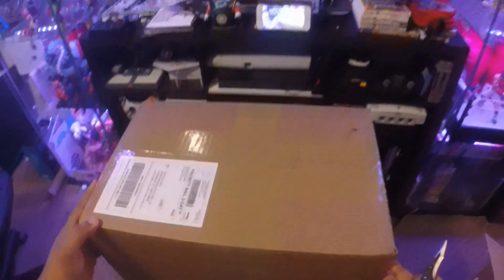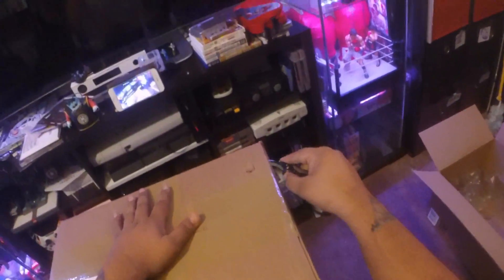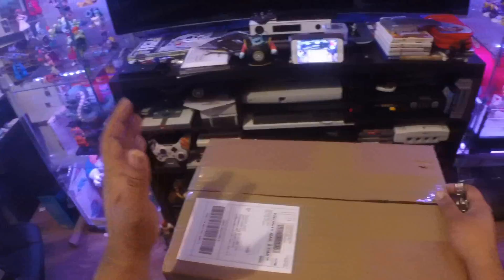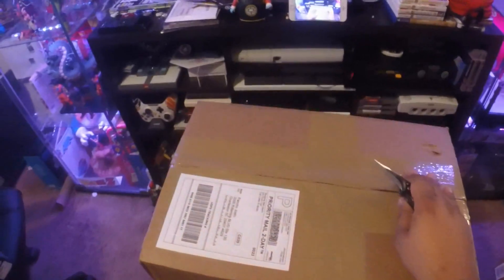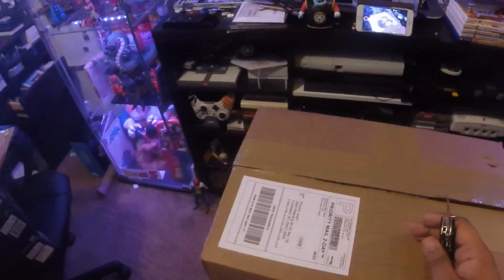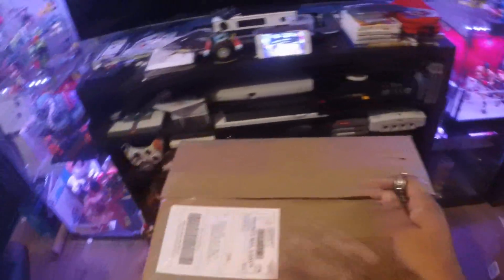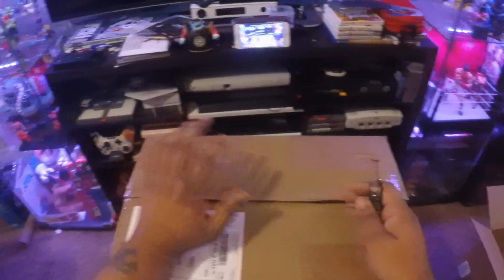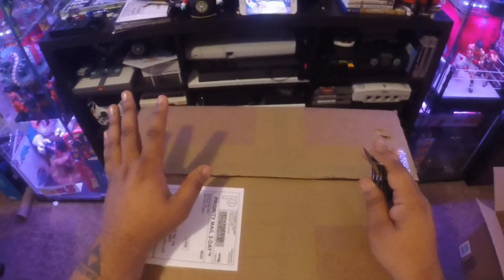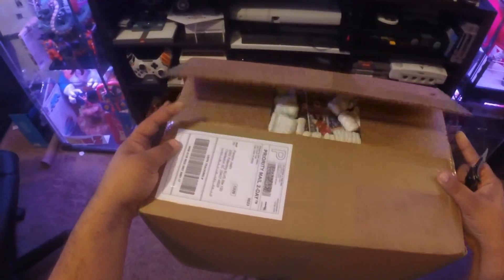And here we go. The main course. The coup de gras. The cream of the crop, son. Like I said, this package right here — three months in the making, as well as this one. These are both from the same place. There was just a lot of stuff going on and I wasn't able to pay for this stuff. Luckily the service I used was very, very lenient and they let me chill for a while until I was able to get everything in order. I am so excited for all the stuff that's in here.